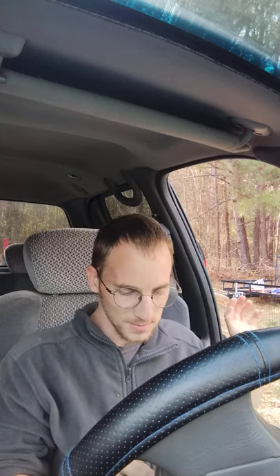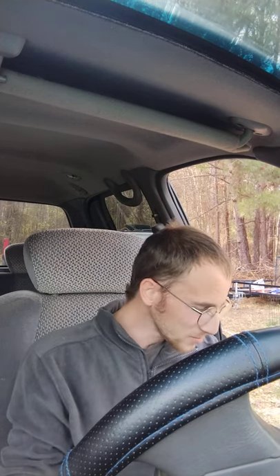Always wear your seat belt — make sure it's on and never forget it. I don't trust airbags, especially on older vehicles. They're 20 years old and you never know if they're going to work in an accident. Always put on your seat belt.